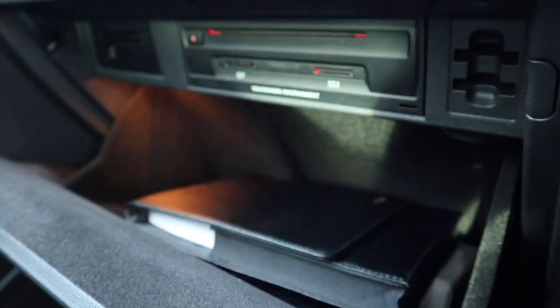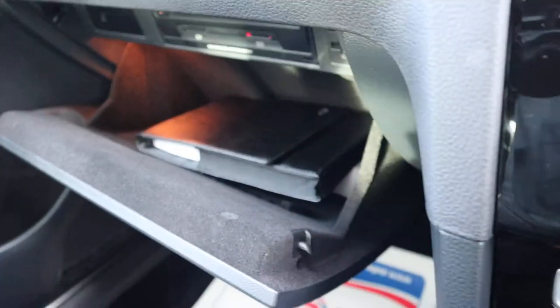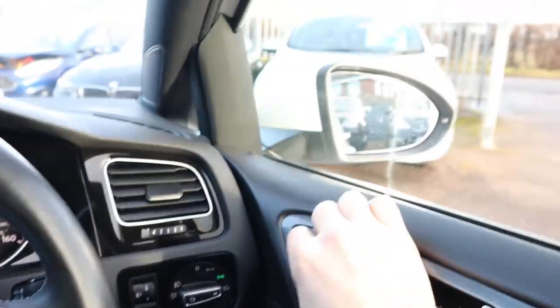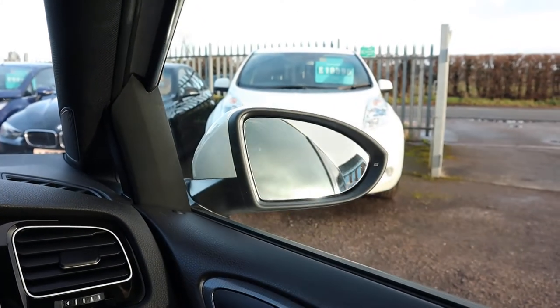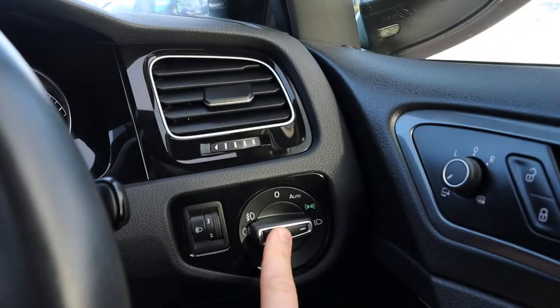Glove box, auxiliary ports in there as well with an SD card slot, owner's manual pack, auto-folding door mirrors, and auto headlights.